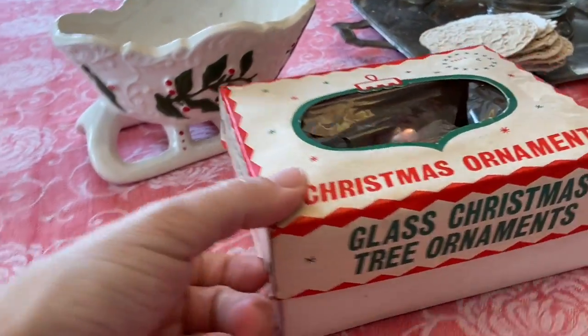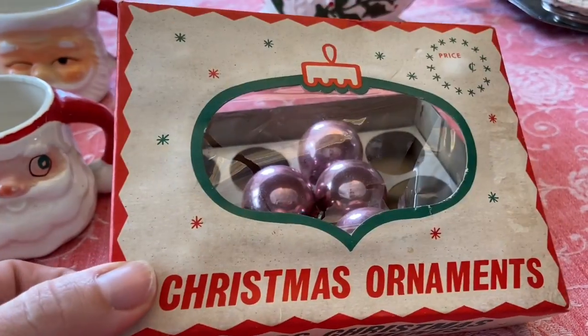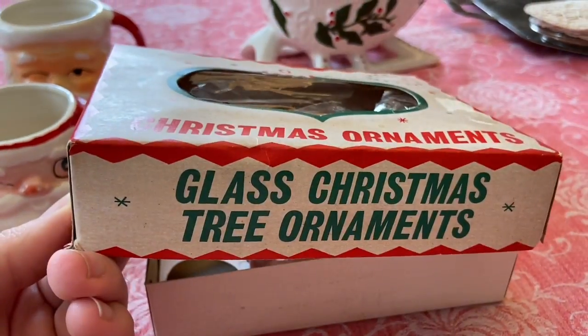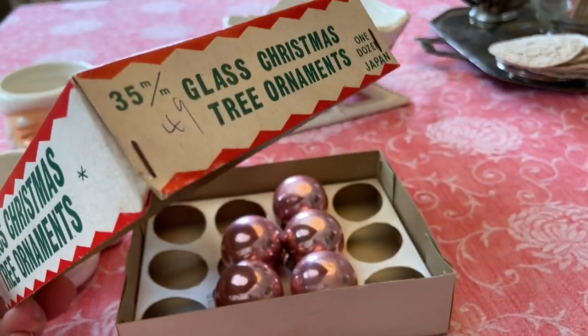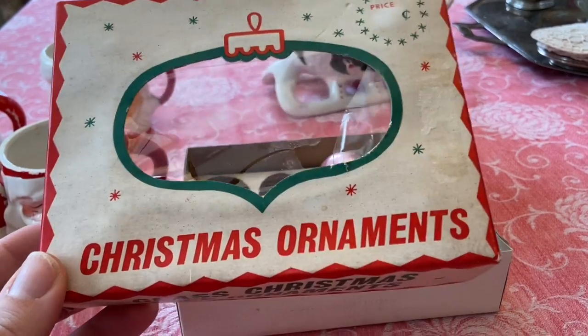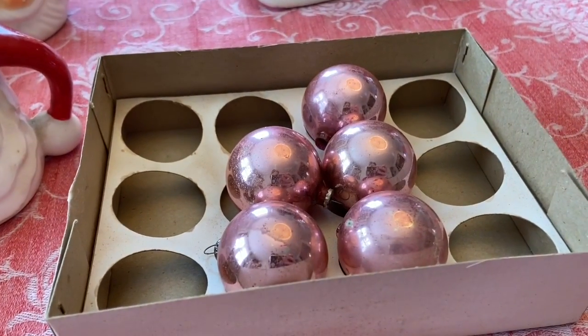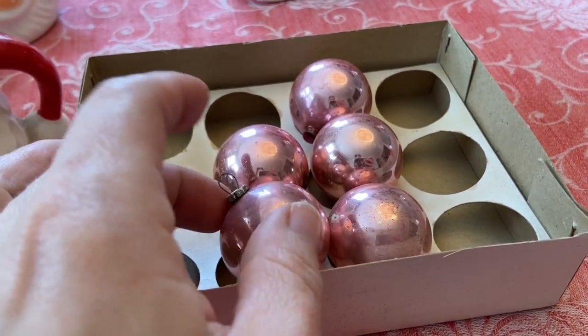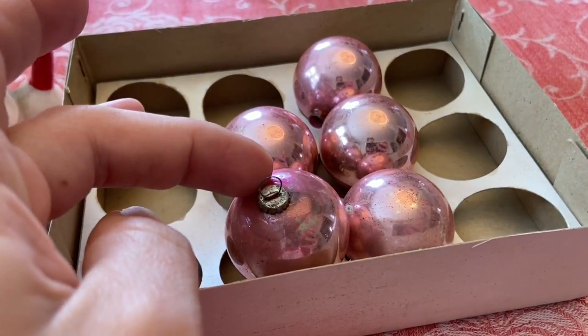I found this box of Christmas ornaments, and this is not a design of a box that I own, so it will be a nice addition to my collection. I'll fix up that broken little cellophane, and the bonus is that it had some pink ornaments in there with very small little toppers that would say Japan.